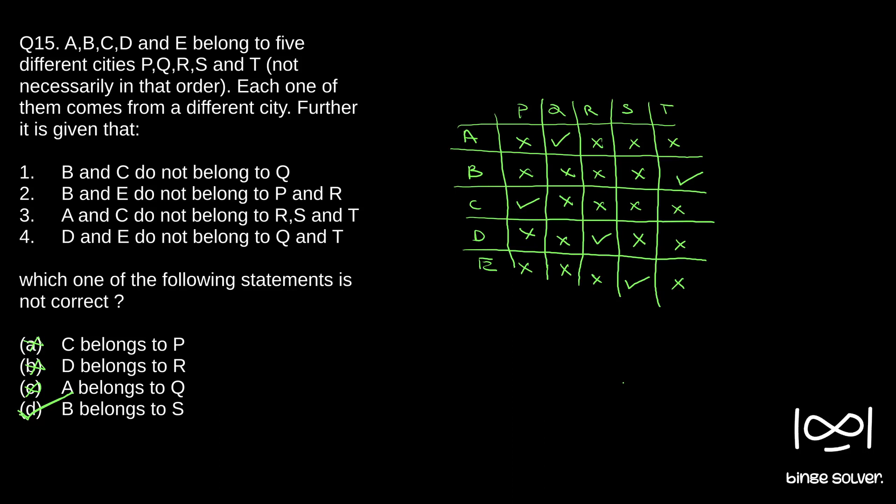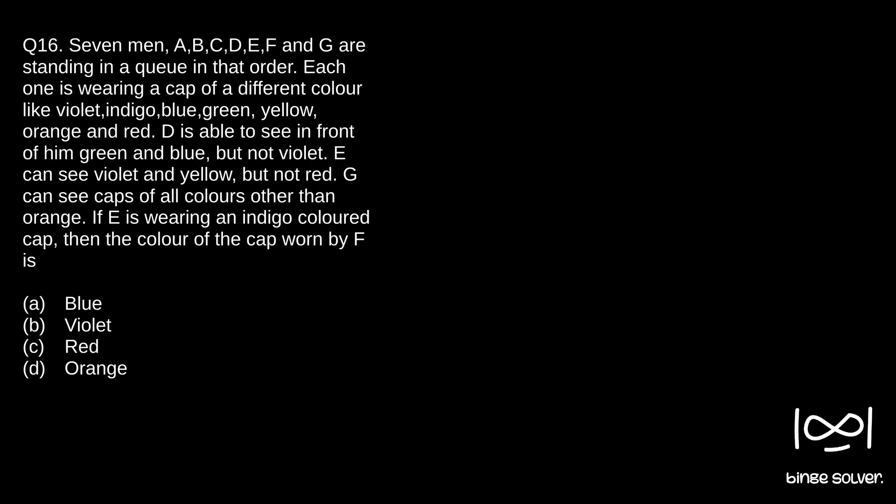Moving on to question number 16. Seven men A, B, C, D, E, F and G are standing in a queue in that order. Each one is wearing a cap of a different color: violet, indigo, blue, green, yellow, orange and red. Some information is given and at the end, if E is wearing an indigo colored cap, then the color of the cap worn by F is what we need to find.